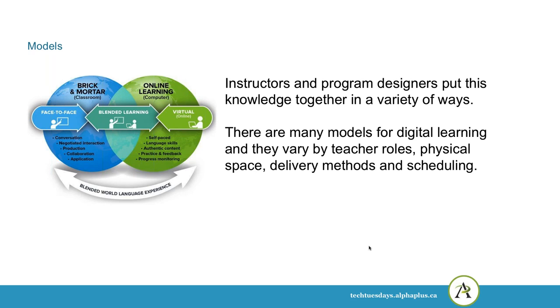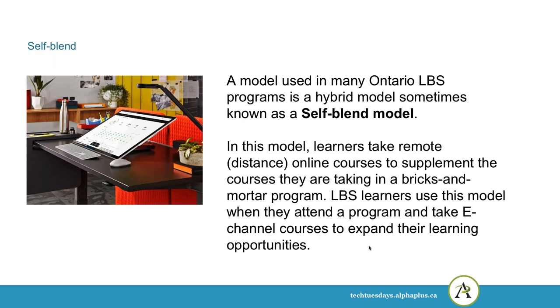Instructors and program designers put this knowledge together in a variety of different ways. We've been looking at models for digital learning and how they vary by teacher roles, physical space, delivery methods, and scheduling. One model used here in Ontario quite a lot is the hybrid model, sometimes known as a self-blend model. In this model, learners take remote or distance online courses to supplement courses they're taking in a bricks-and-mortar program. LBS used this model when learners would attend a program and take some e-channel courses to expand their learning opportunities.